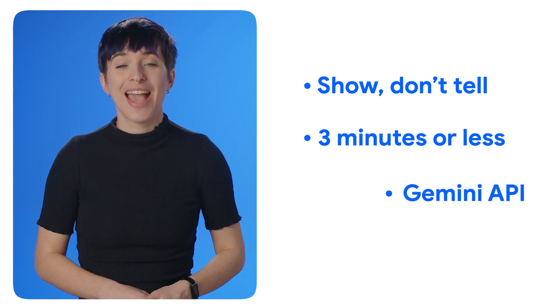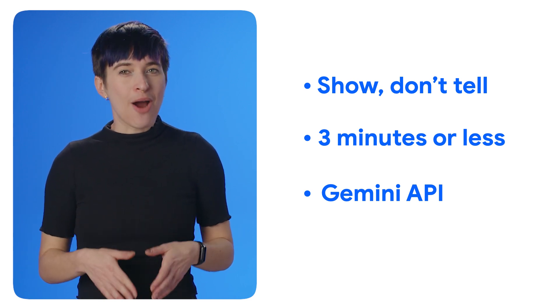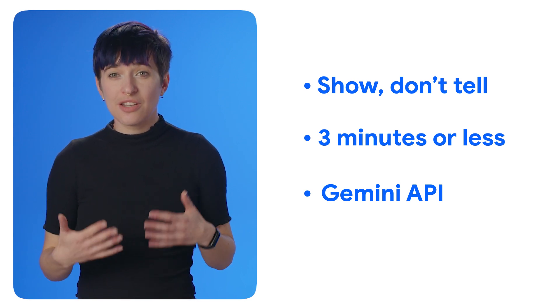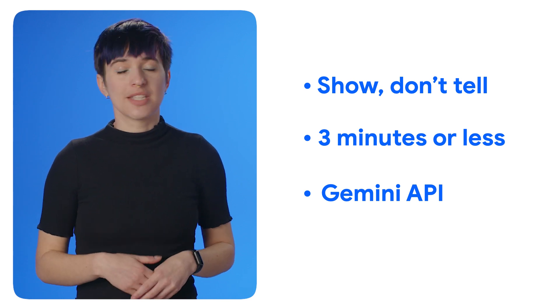Use whatever camera, phone, editing app, friend, sock puppet collection, or other video creation magic you have on hand. And finally, it goes without saying: make sure that Gemini is the star. Showcase how this AI powerhouse fuels your app. The easier it is to see how Gemini makes it all possible, the easier our judges will be able to consider you for a prize.